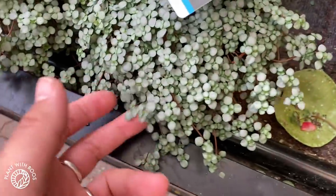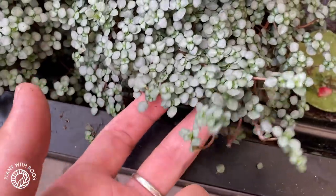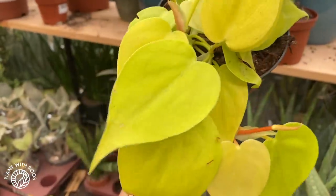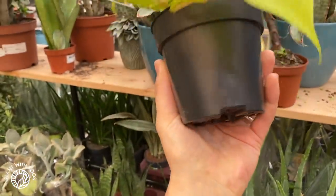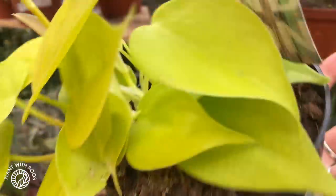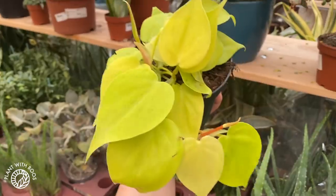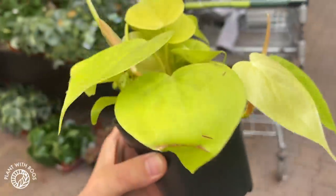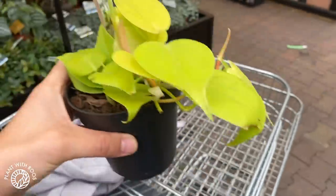I love this guy — Pilea peperomia, Pilea glauca. I found another one I really want to buy — this neon philodendron. They are only 8 euros, so that's not a lot. I've been wanting one for a long time, so I'm just going to temporarily put it in my basket.